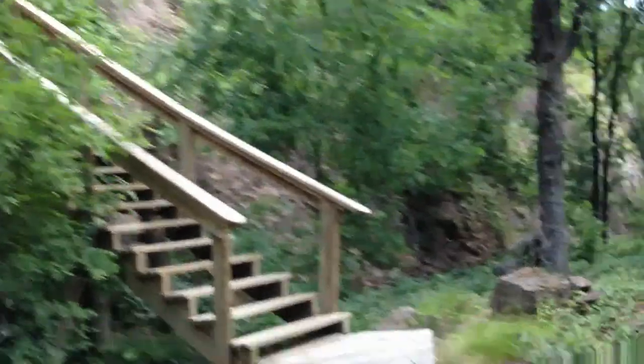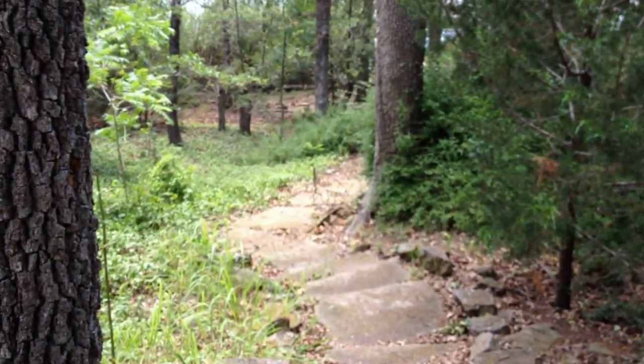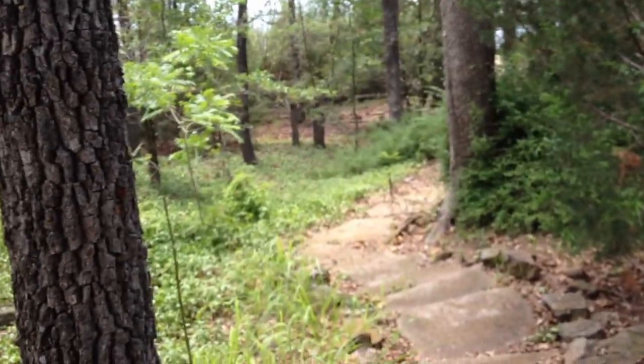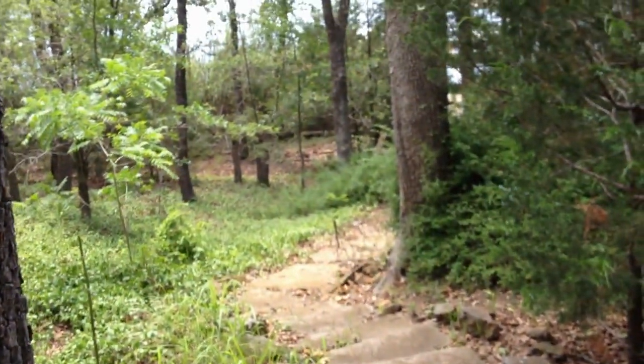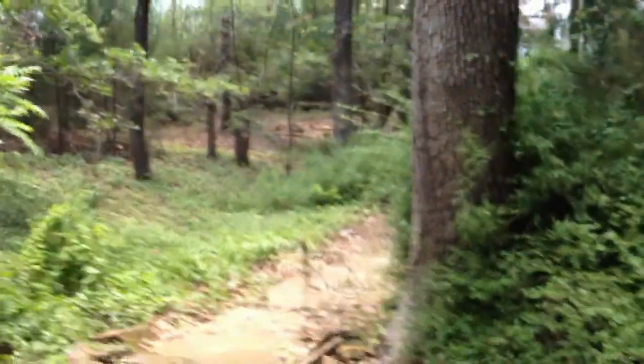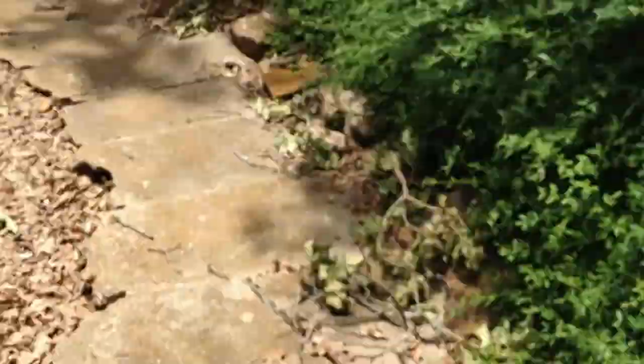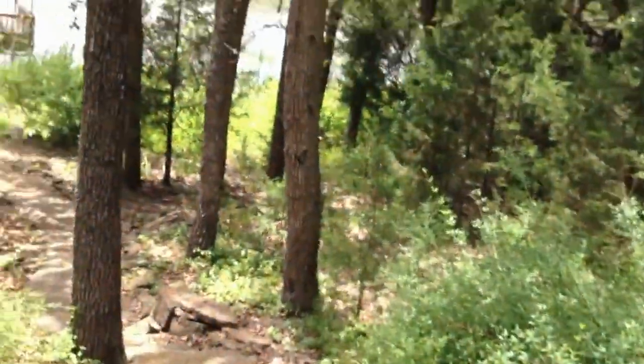We've got to redo these stairs all the way down. Someone was smart enough to pour concrete down here, however they're not in the best shape, so we're going to redo some stones and shore them up as we continue to walk down to what I believe is the boat dock.